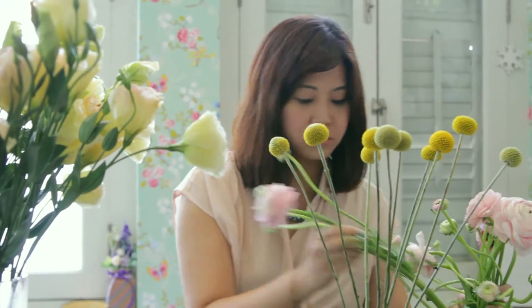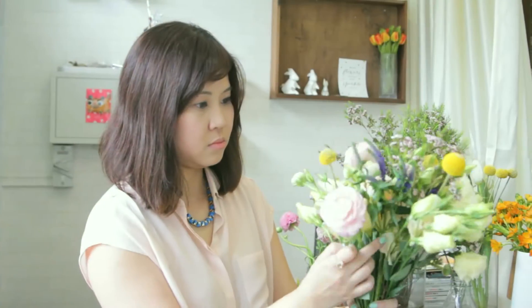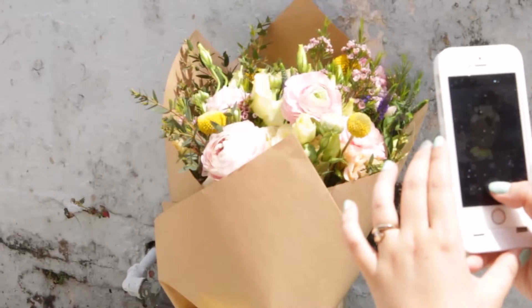My day starts at 8am where I'll head over to the nursery to hand-pick some seasonal blooms. And then right after that, I'll head back to the shop and I'll ring up the day's orders, craft the bouquets. But right before I send them out for delivery, I'll go back downstairs and take a few snapshots in the back alley, and then post them out on Instagram.